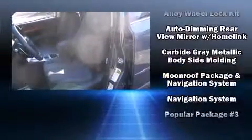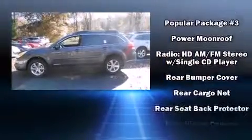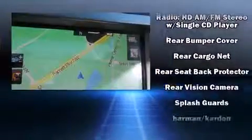Subaru also prioritized safety and security with features such as head curtain airbags, traction control, and four-wheel disc brakes with ABS. Brake Assist technology provides extra pressure when applying the brakes.